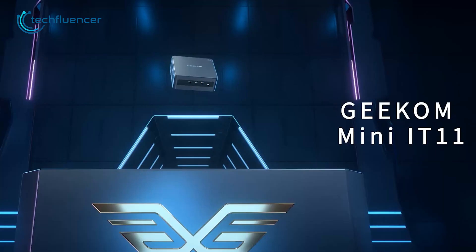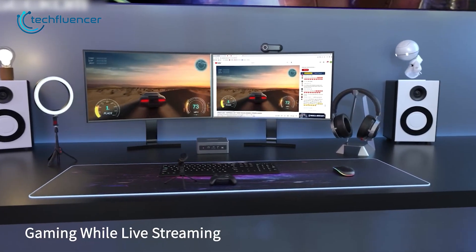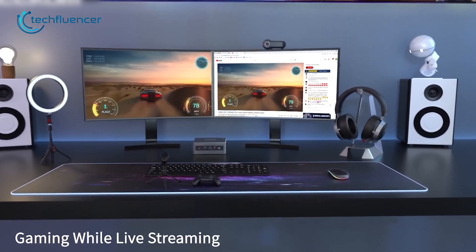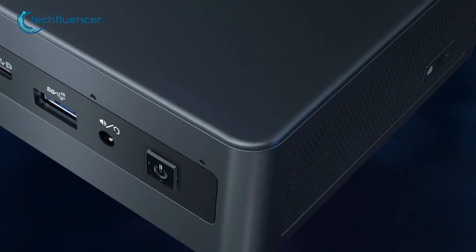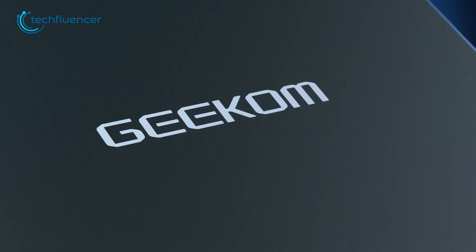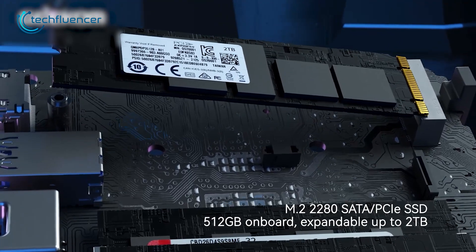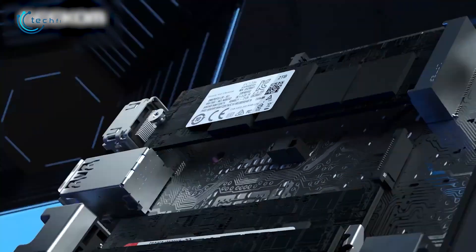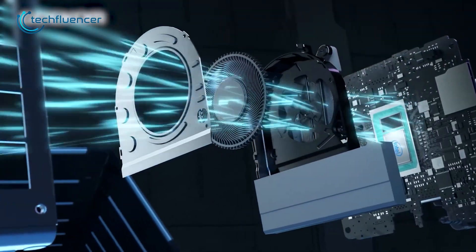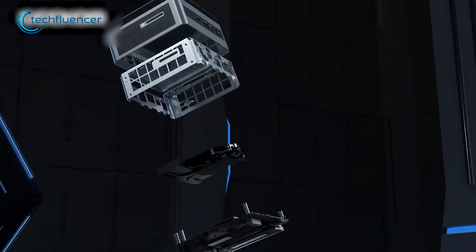Are you looking for a mini PC that can handle multiple 4K displays at once? Then check out the Geekom Mini IT11. Its ability to support multiple monitors makes it a perfect mini PC for editing. Also, the metal frame chassis gives it a sleek and modern look that will complement any workspace. Besides, the dual-channel DDR4 memory with up to 64GB allows for smooth and efficient editing. And thanks to the built-in quiet fan, it keeps the system cool ensuring it can run for extended periods without overheating.